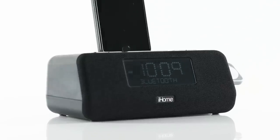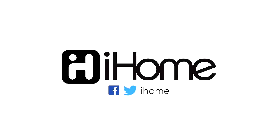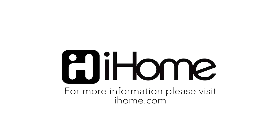With its sleek, compact design and larger-than-life sound, count on the IPL-WBT5 to keep you charged and ready for action.